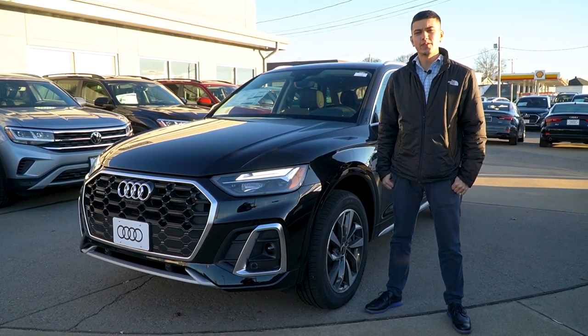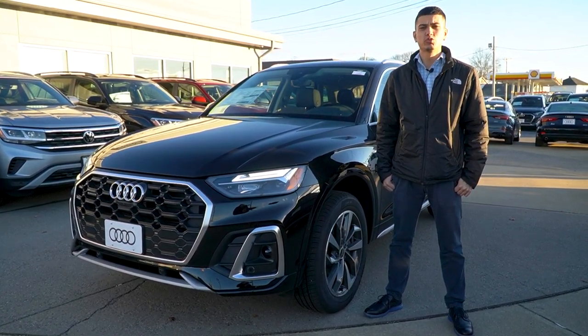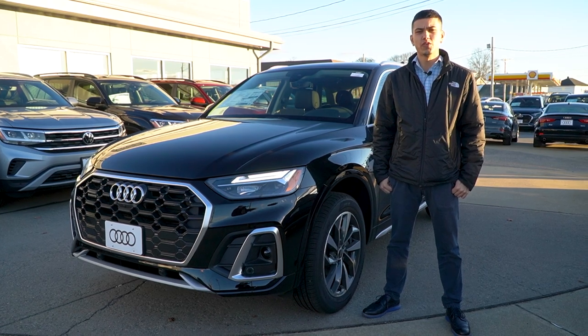Hello, David. This is Cameron over at Audi Volkswagen Fall River, just trying to show you the 2023 Premium Plus Audi Q5. Let's do it.